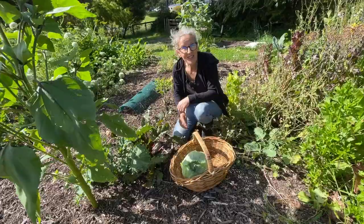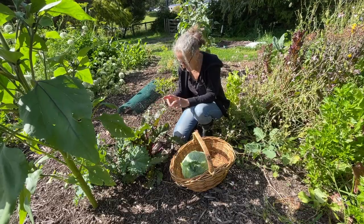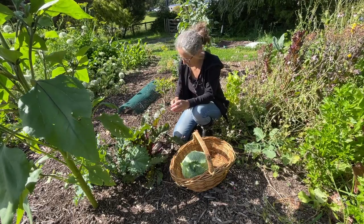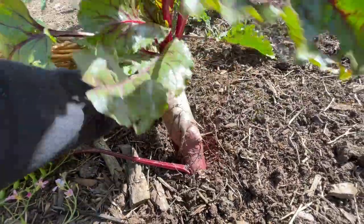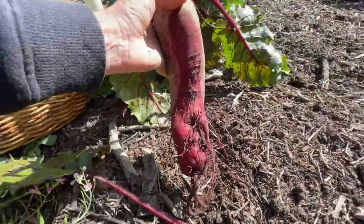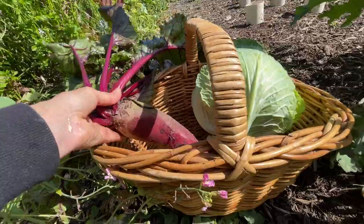Moving on to the second harvest today - I've got this beetroot here that was a volunteer, and it's quite long so it's going to be great to pickle and do sliced beetroot. Just give that a bit of a twist to hopefully leave most of those extra roots in the ground. I don't remember planting a long variety of beetroot, but that's what's happened.